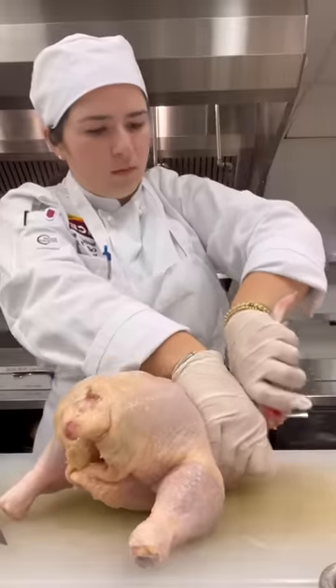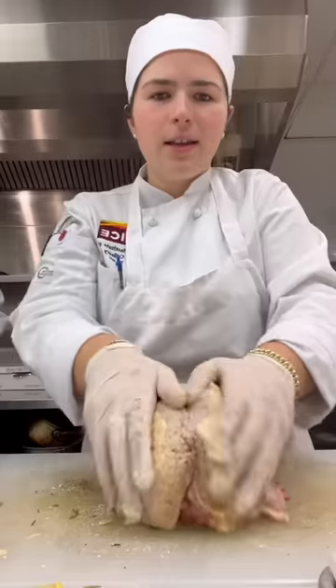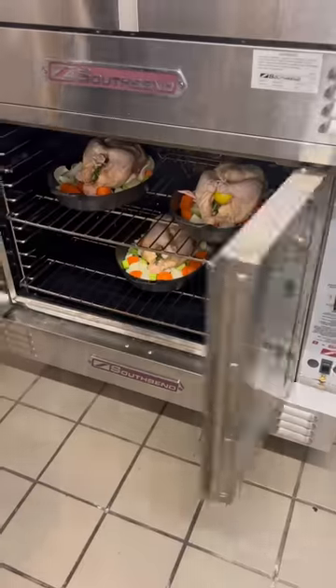I removed the wingtips, filled the cavity with herbs and lemon, added parsley butter under the skin, then I salted, massaged, and trussed the chicken and placed it on a bed of mirepoix, which then went into the oven.